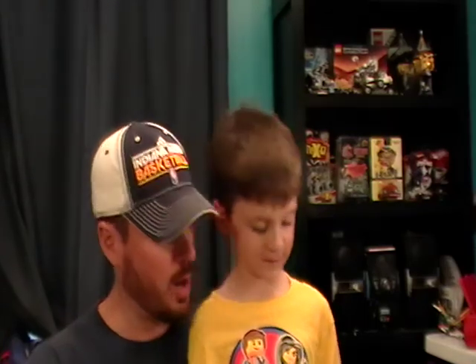Hey everyone, it's Cake. Little man, say hi! Little man just had his sixth birthday the other day, and we're gonna do a little Hot Wheels special for you today. You want to show them the two cars?